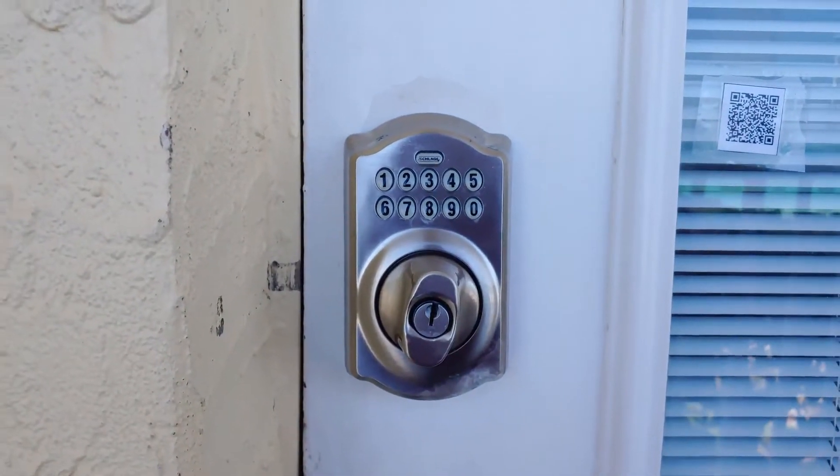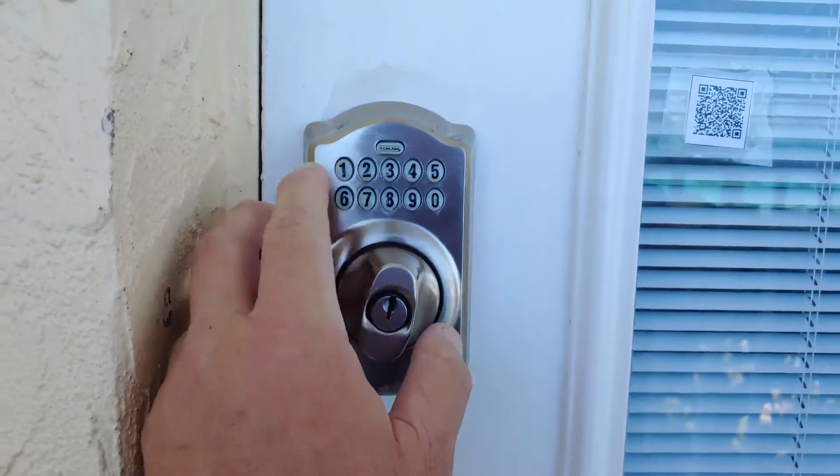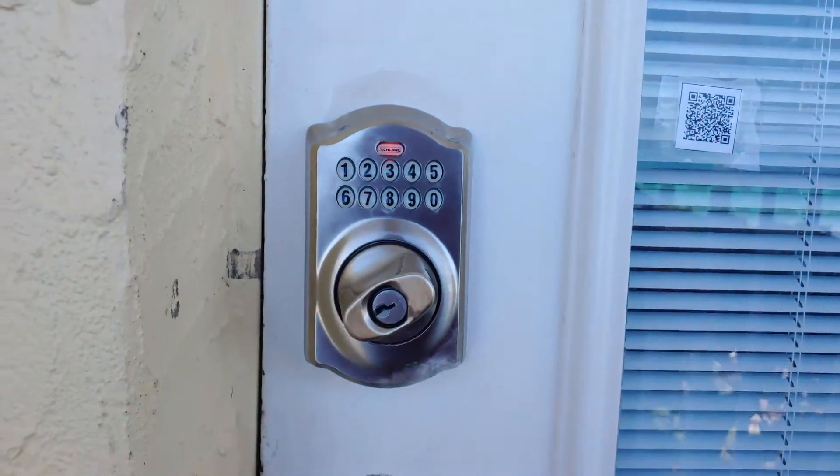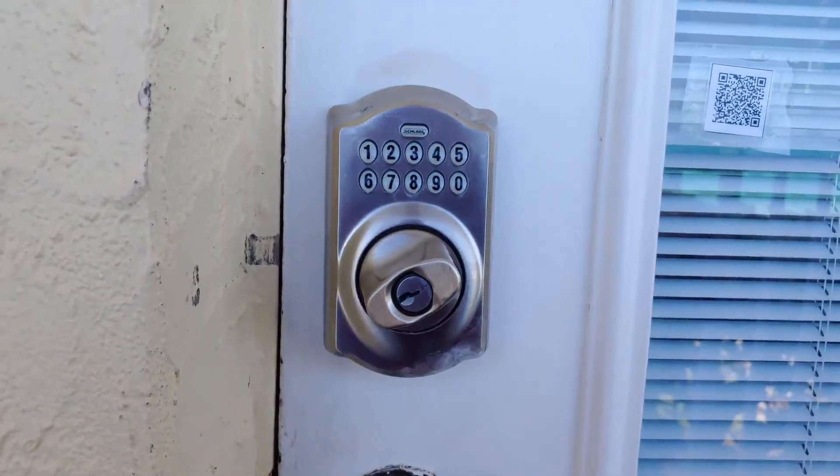The same thing applies to lock it. Use your same code that you received and that will let you lock the door. I hope that helps. Thank you.